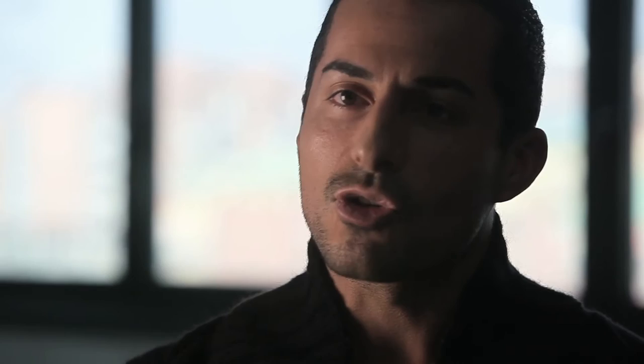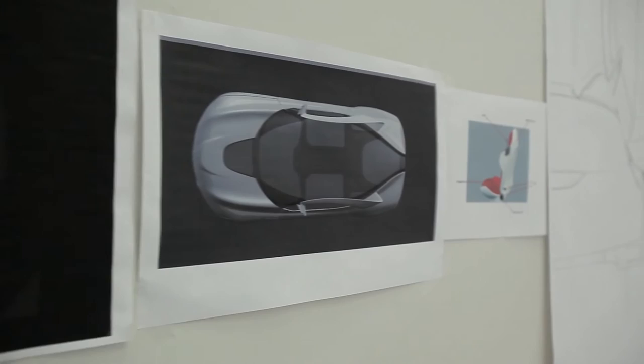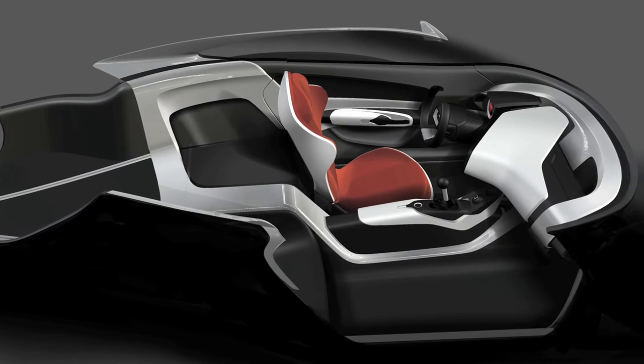That immediately hints at our aeronautical roots while at the same time creating a strong modern volume. Saab's interior designs have always focused on driver orientation, and the Phoenix concept is no different — in fact, we've pushed that even further, as the new interior cockpit literally wraps around the driver.